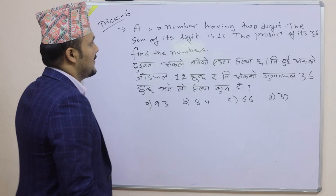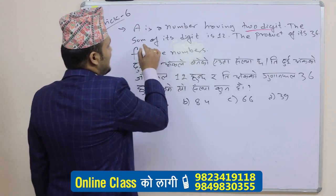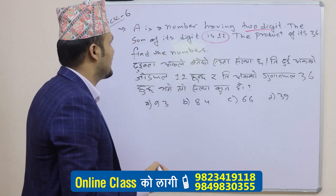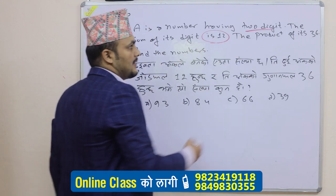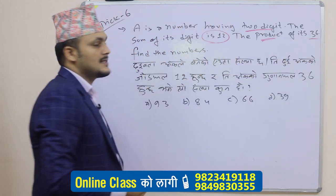A is a number having two digits. The sum of its digits is 2. How many digits are the number? 12. And the product of its digits is 36. How many digits are the number? 6.